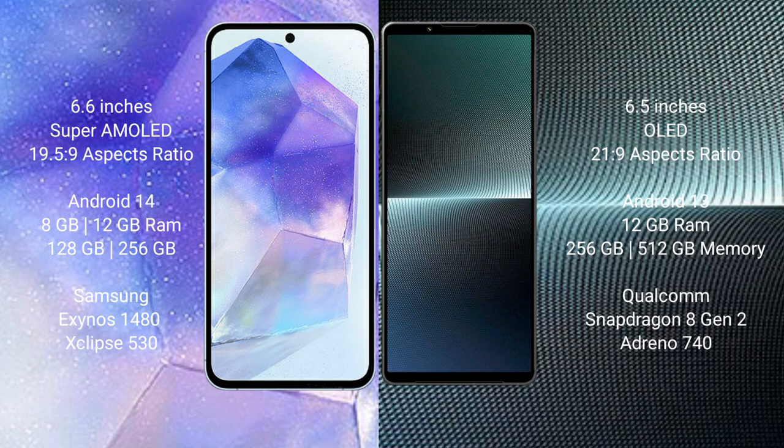Samsung Galaxy A55 runs on the Android 14 operating system. Sony Xperia 1 Mark 5 runs on the Android 13 operating system.